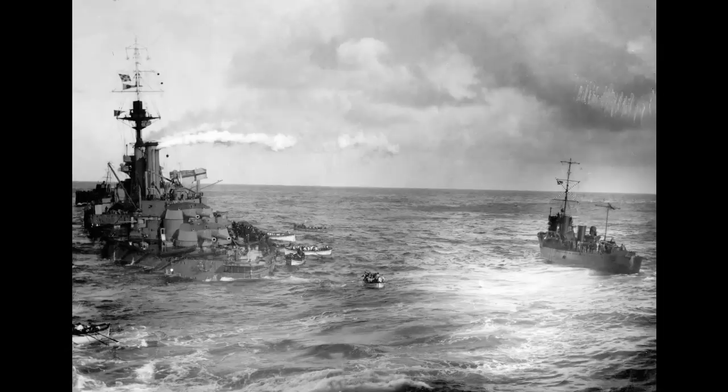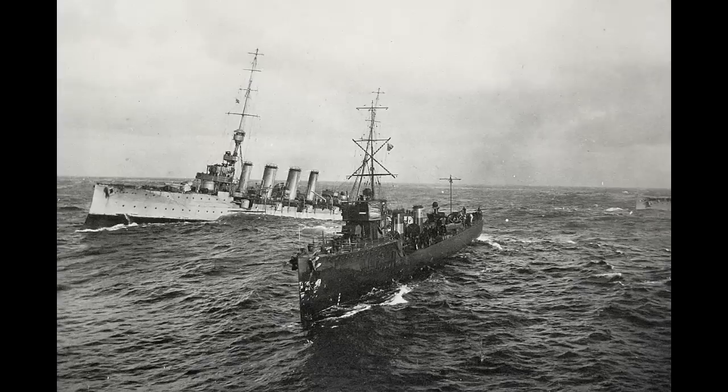The already-flooded port engine room was soon joined by the central and starboard rooms around 10:50 that morning, and Audacious drifted to a halt as she lost all steam power. With the battleship wallowing in the heavy seas, boats from Liverpool and Olympic set about taking off most of her crew from 11am to about 2pm. Some 250 men were left aboard the battleship to combat the flooding. Haddock suggested he take Audacious under tow, and Dampier agreed. At 2pm, with the last of the non-essential crew taken off, the destroyer HMS Fury helped rig the towline — her captain, Charles Sumner, displaying skill and determination in rigging that line.